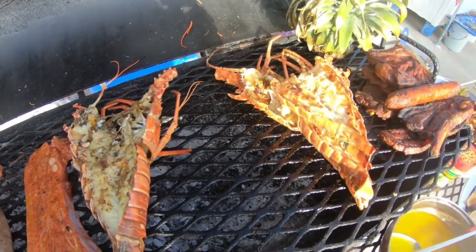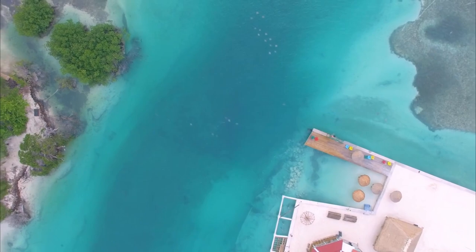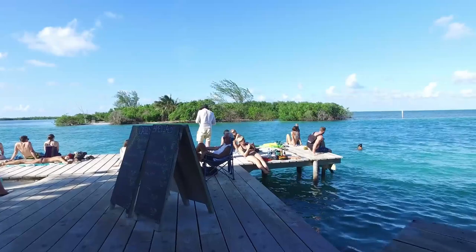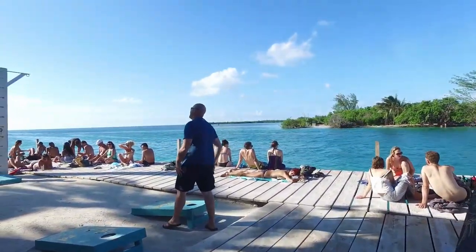Now that you have a tummy full of food and you're winding down, make your way to the Split, where you can grab a couple cocktails, take in the sunset, and regale each other with stories of the experiences you've had here and the great memories that you've created.